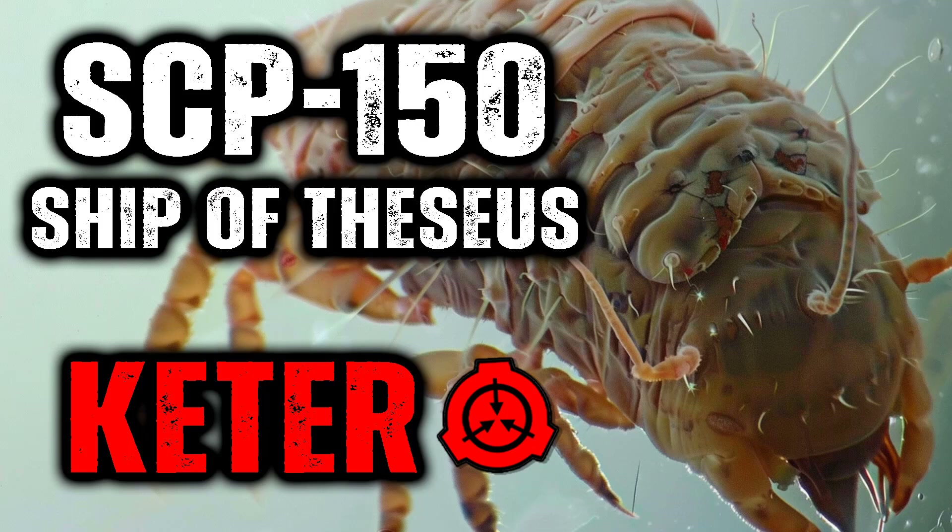Furthermore, the nervous tissue excreted by SCP-150 is able to interface with the host's nervous system. By the time the process is complete, the host will be able to control the affected limb with no loss in mobility and often with improved strength, reflexes, and resilience. For a period of 1-2 weeks, SCP-150 will reproduce, feeding on nutrients from and depositing eggs into assimilated blood vessels.